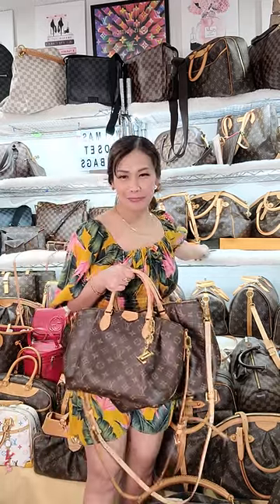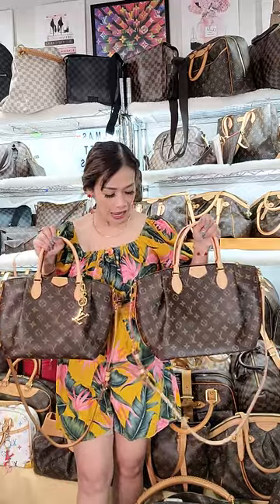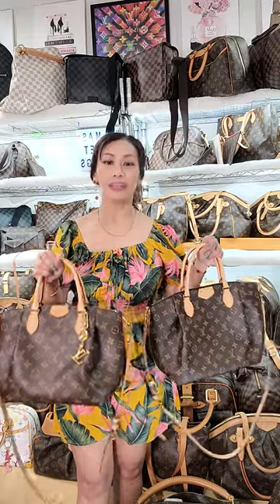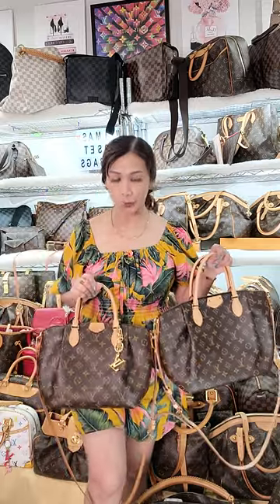Hi guys, this is Wilma Bell and I just finished my live. For today we have here the Turin — I'm holding a Turin, this is the PM size. It's my personal bag and I really love it. This is a discontinued item in the store, so it won't be available if you visit the store.